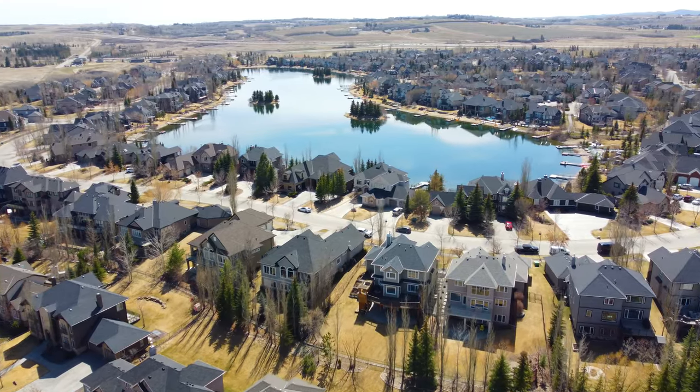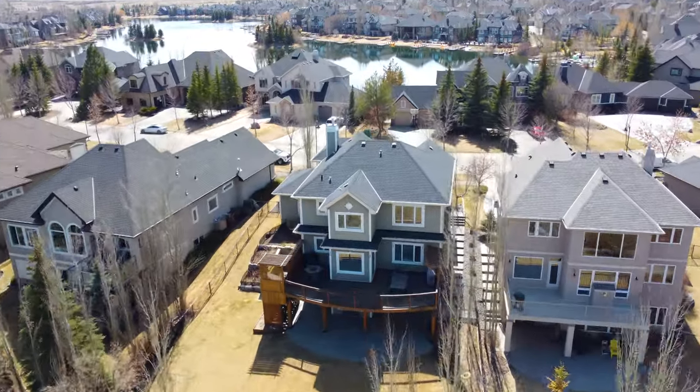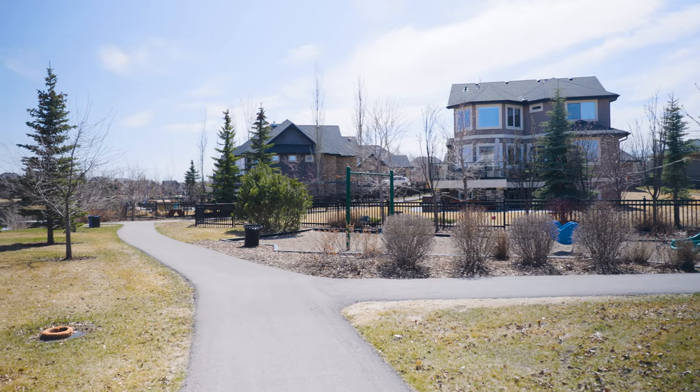The Lake at Heritage Point is the only portion of the hamlet with lake privileges. Just a few steps away you have access to the North Dock, which is full-on lake access. This community also has an upper lake, main lake, year-round activities, sports courts, and private fob-controlled parks.